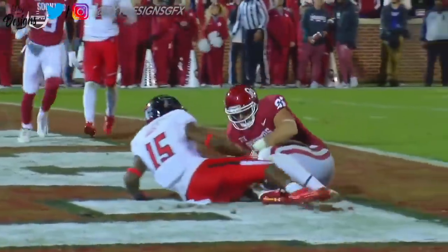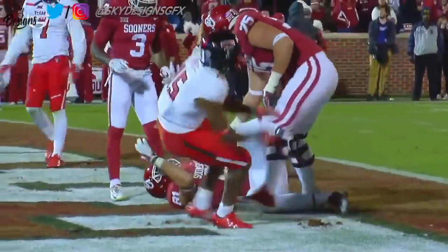The previous play of a touchdown is under further review. It came out late.